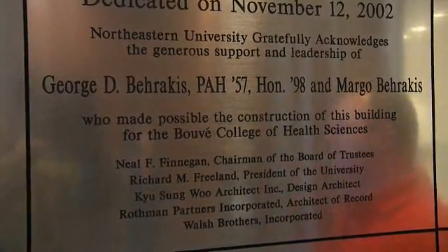This is the Boudet Office of Student Services, where academic advisors are available for Boudet students. This building was named after alumnus George D. Baracus and his wife Margo. Without their generosity, this building wouldn't even be possible. Every day I say to myself, thank you, George and Margo.